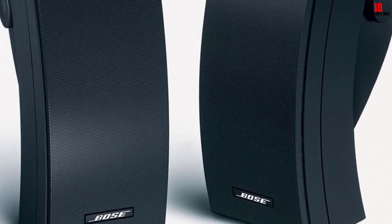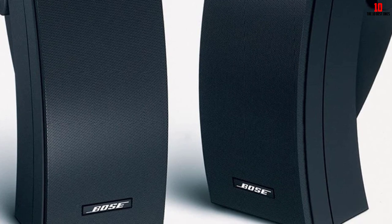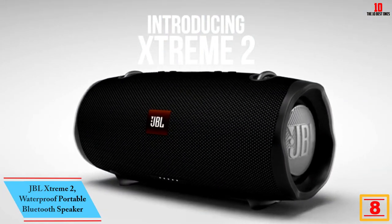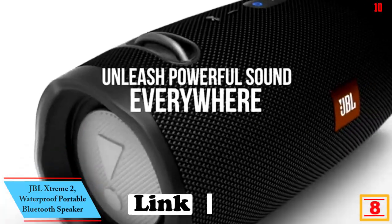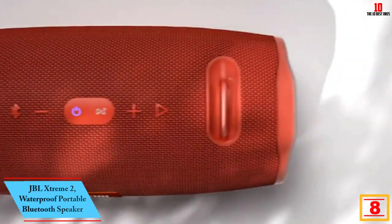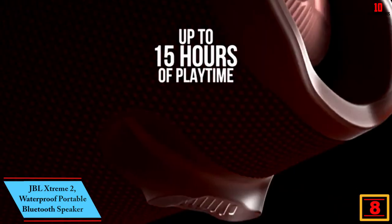But once you set everything up, they'll sit like a piece of art, not just a utility. At number eight, we have the JBL Extreme 2 waterproof portable Bluetooth speaker. An outdoor speaker sometimes works best when it's a portable unit like the JBL Extreme 2.